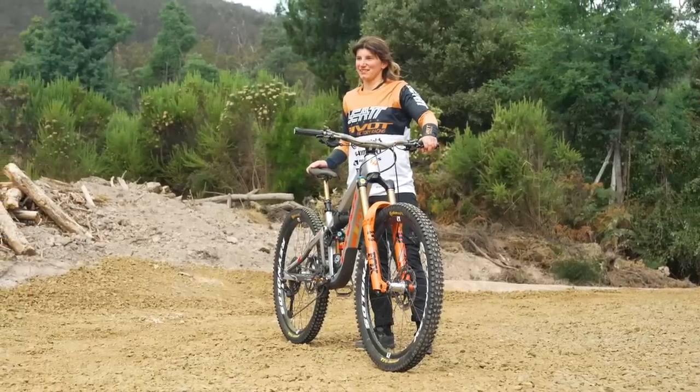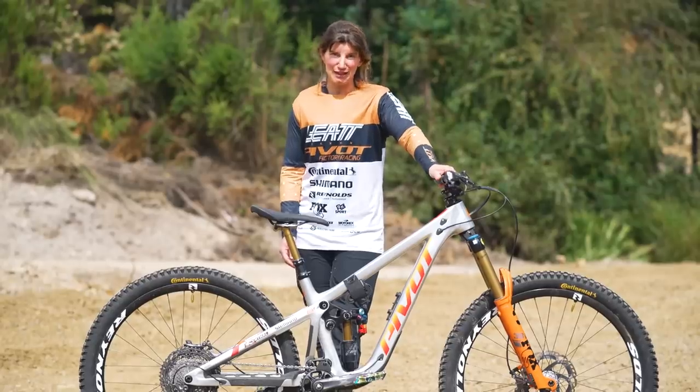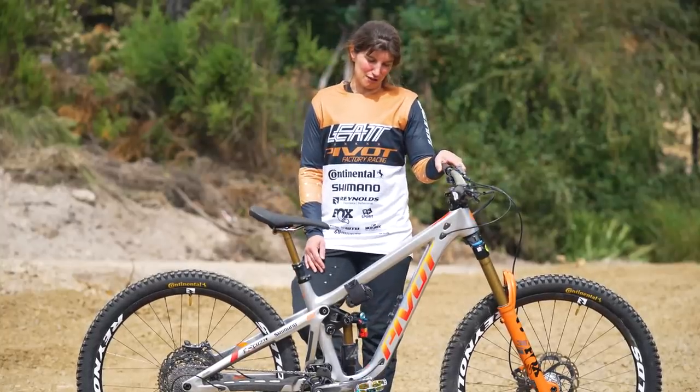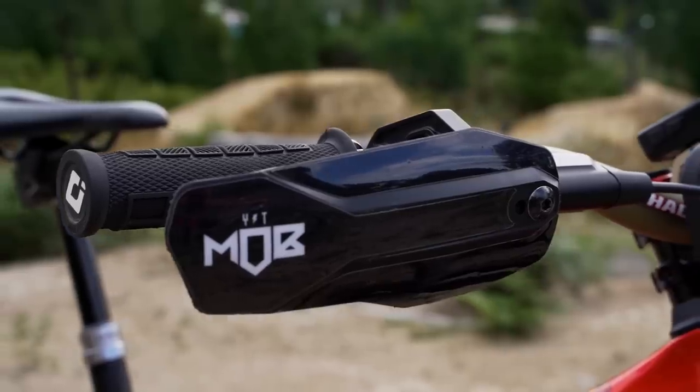The coolest thing on my bike? I feel like it's the paint job — I really love this bike. It's the same paint job I asked for at the end of last season.